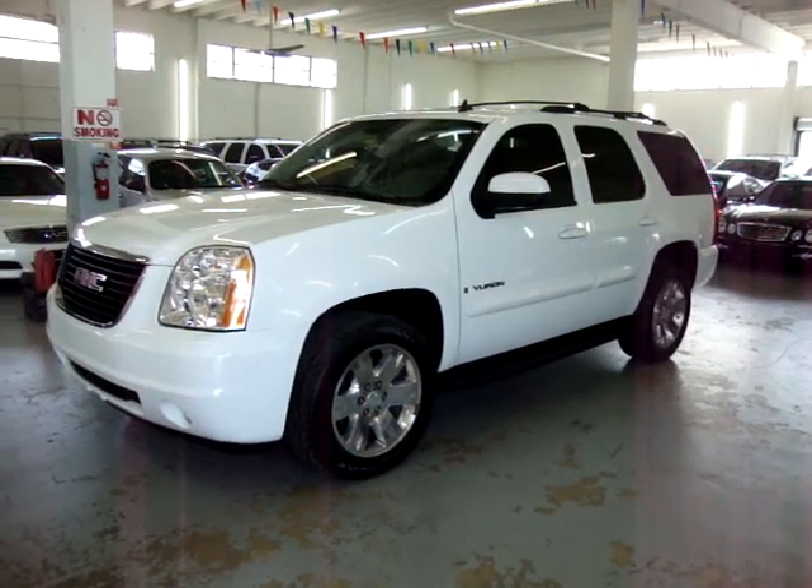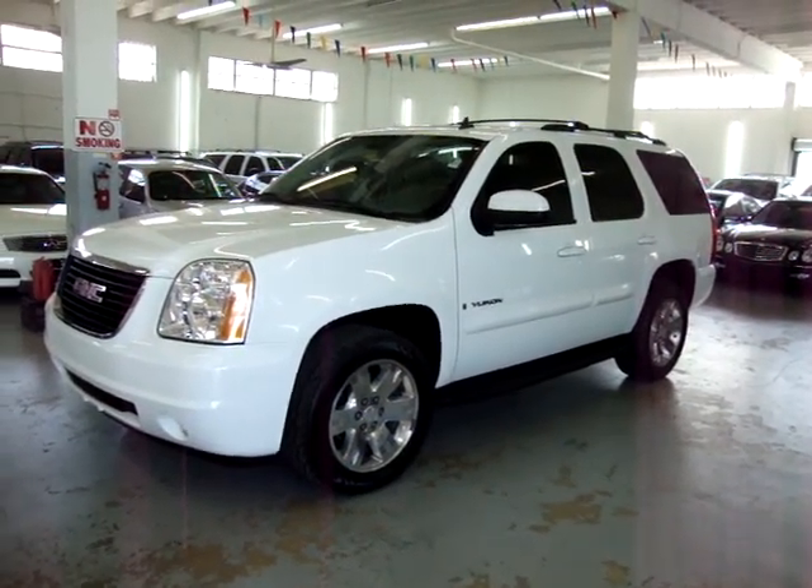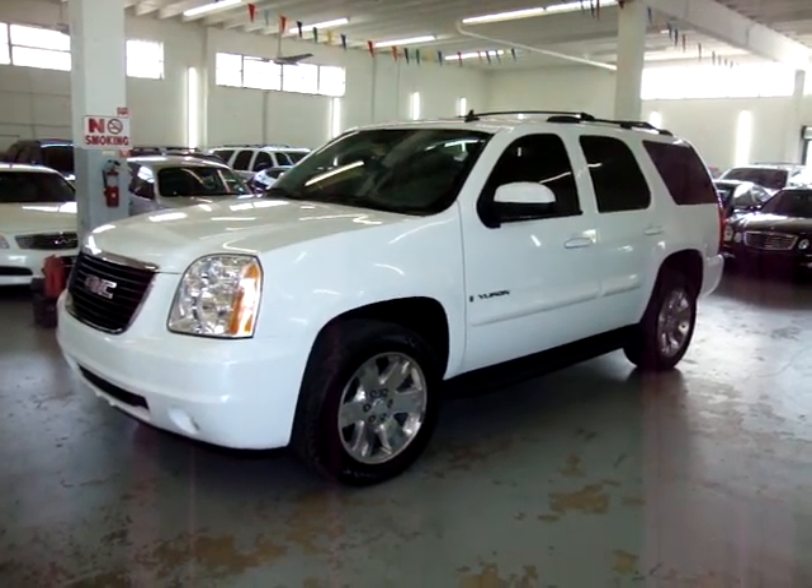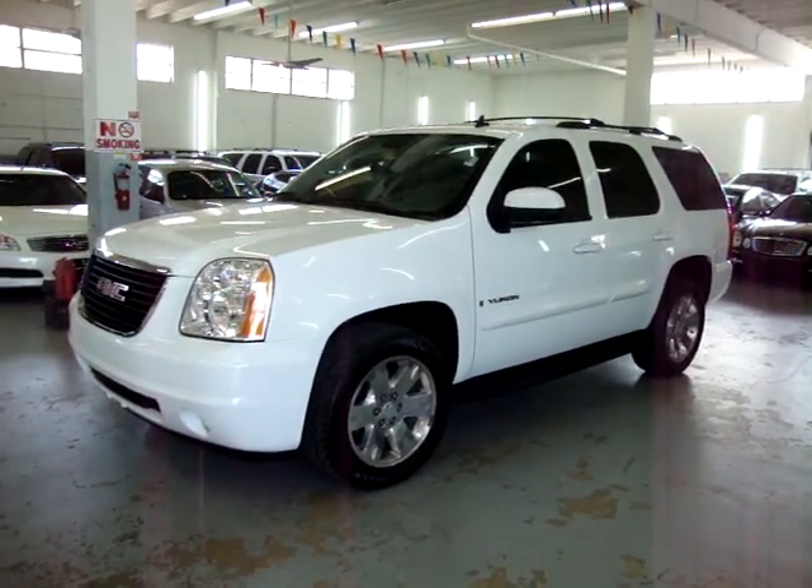Up for sale now at VehicleMax, we have a 2007 GMC Yukon, two-wheel drive, short-wheel base, summit white on the outside with light gray leather inside.